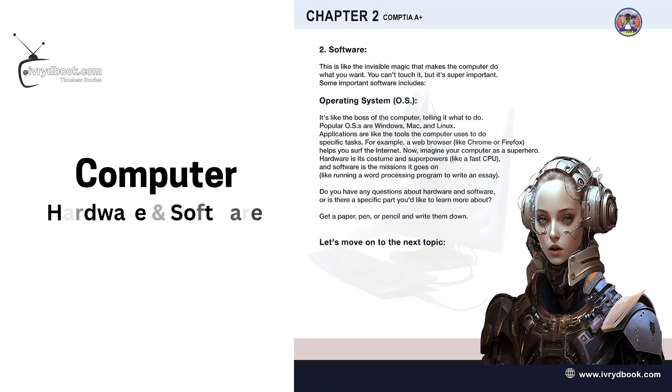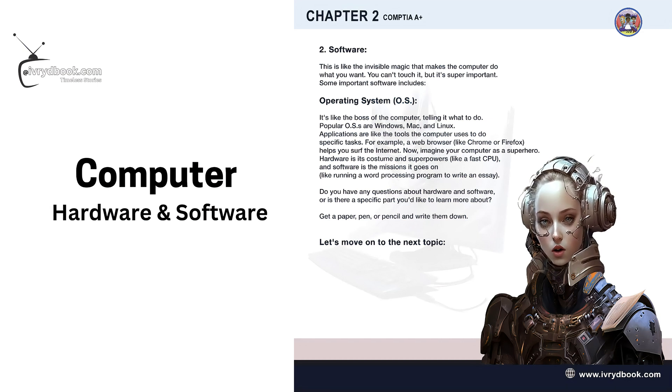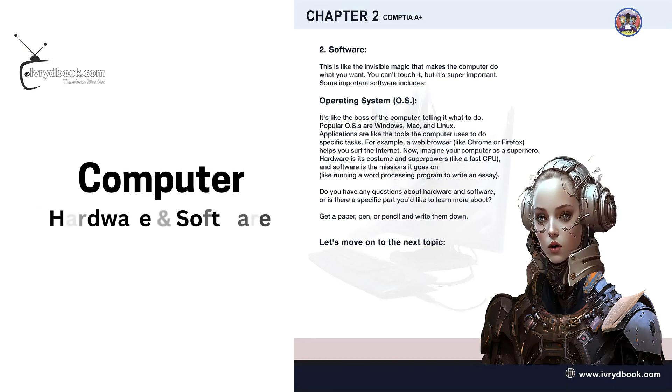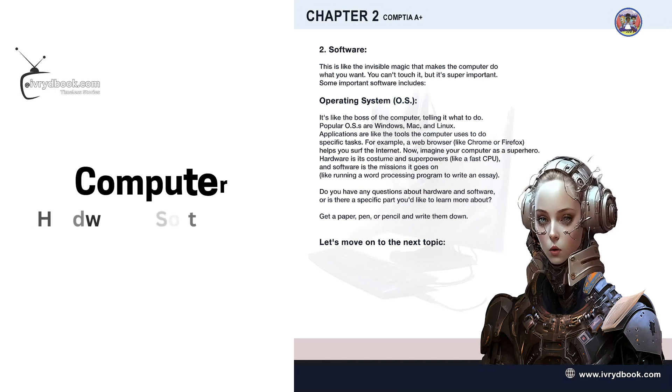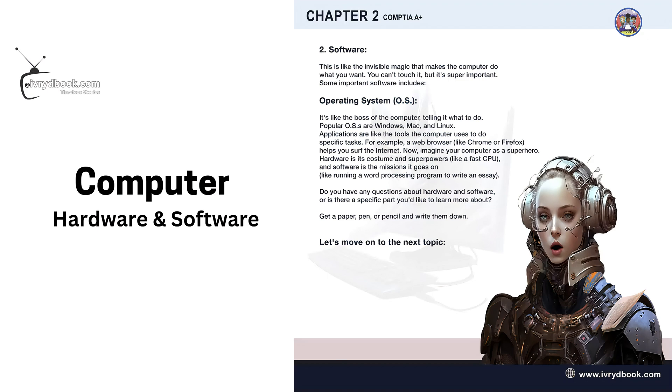Like running a word processing program to write an essay. Do you have any questions about hardware and software, or is there a specific part you'd like to learn more about? Get a paper, pen, or pencil and write them down. Let's move on to the next topic!